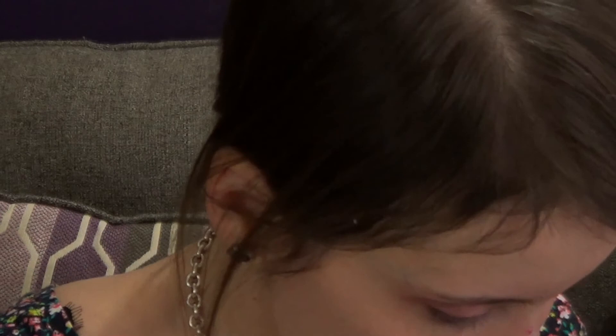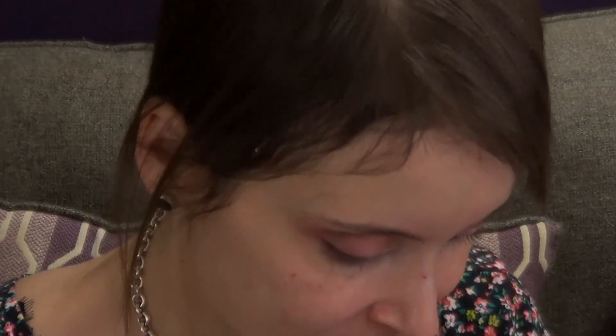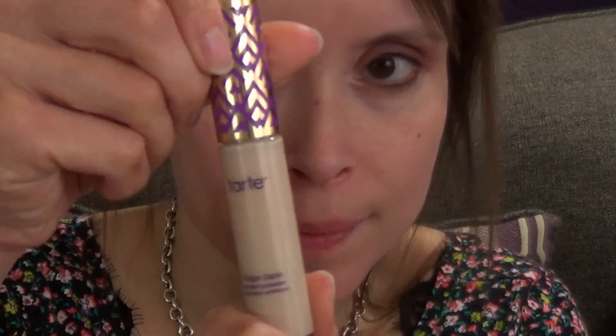Next step is priming our faces with a Smashbox pore-minimizing primer. I love this primer because it literally blurs out your pores and fine lines. Some people say it pills up on them, but if you let your moisturizer dry first you'll be perfectly fine — it only pilled on me once because I didn't let my moisturizer dry.